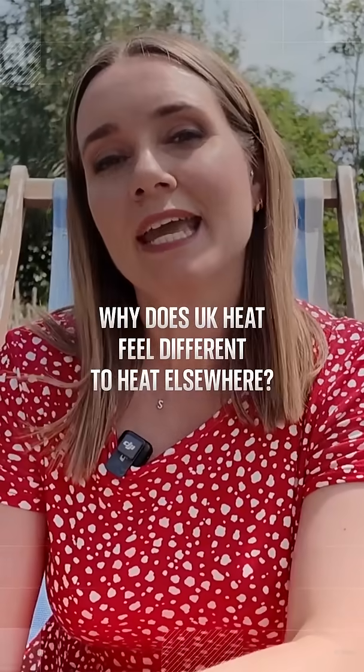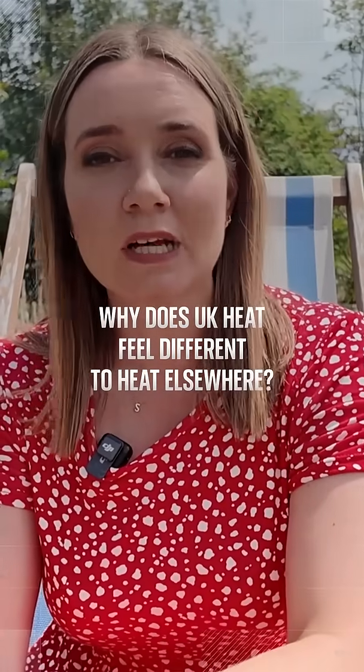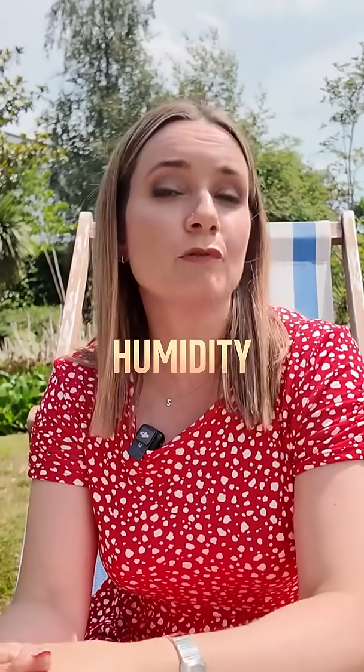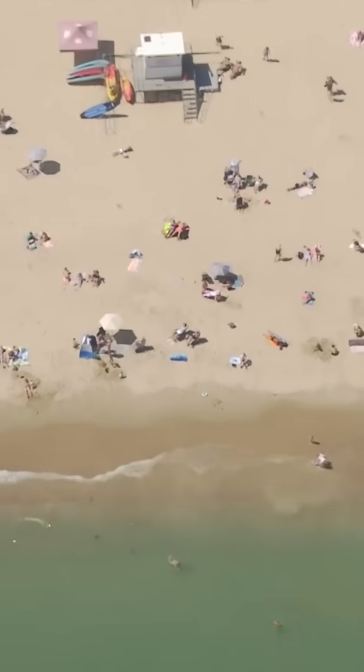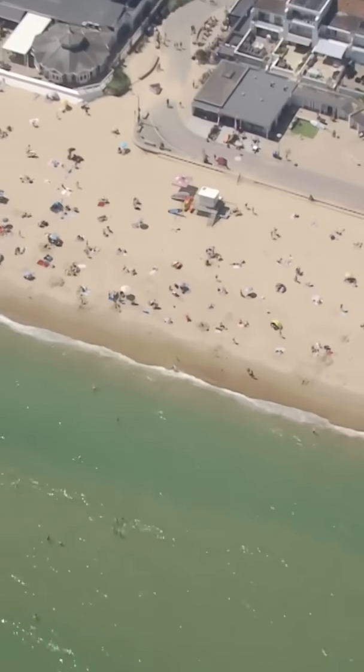So is the heat different in the UK compared to other parts of the world? Well, it often comes down to several factors, one of the main points being humidity. And for us in the UK, surrounded by a lot of water, we often get high humidity when we get heat waves.